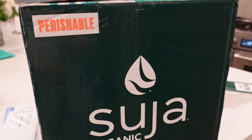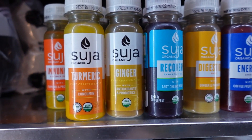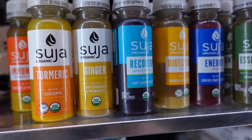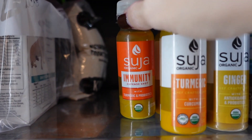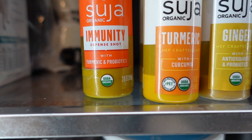I wanted to show you this — it had to be in the kitchen because I got this amazing box from Suja or Suha Organic. I've been buying their green juice for my husband for years, and they sent me this huge box full of juices. Here's the assortment, and they even sent over some shots. I took this immunity one this morning — turmeric and probiotics — and it had quite a zing to it.